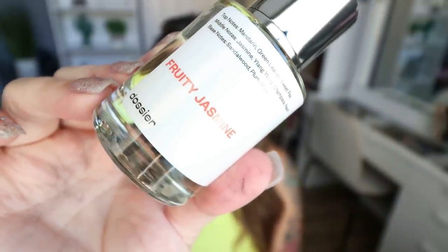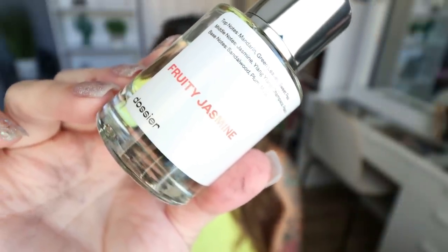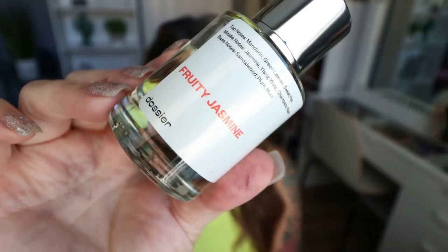The other fragrance I chose was Fruity Jasmine, inspired by Dior's J'adore Eau de Parfum. We know how expensive Dior is. If this smells like the Dior perfume, I'm going to be really excited because this is a great scent for summer. Your top notes are mandarin, green leaves, and sweet pea — so this is going to be a little bit sweeter scent, which I love for summer.